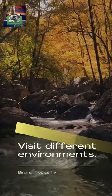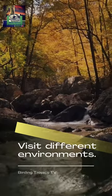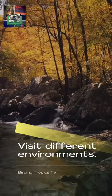Visit different environments. Edge habitats provide a better view of animals. They are places that are at the intersection of two different habitats, such as a river in the forest or a grassy plain next to a lake.